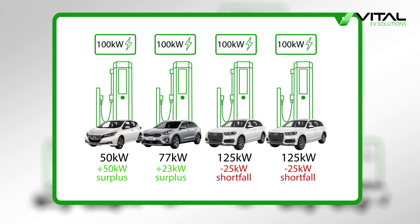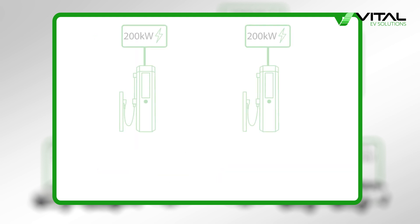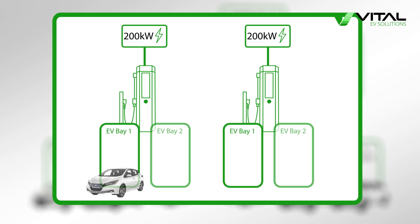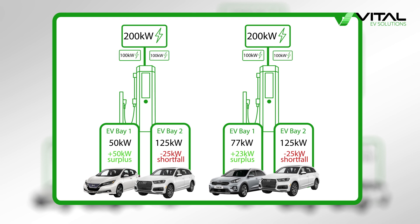With conventional rapid chargers, which are standalone units that don't share power modules, this would result in the e-trons each receiving 25kW less than they have requested, despite the chargers charging the Niro EV and the Leaf having 23 and 50kW spare capacity respectively. For conventional rapid chargers that are able to share or split their power modules between two vehicles, this is typically done in a 50-50 split, regardless of the power requested by each vehicle.